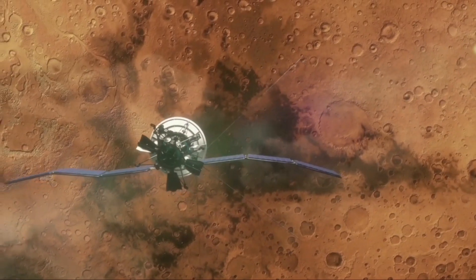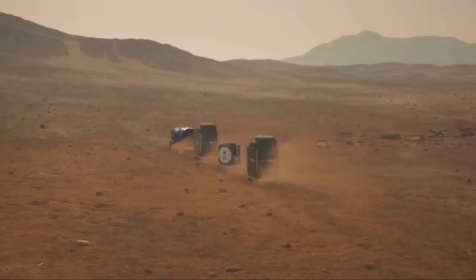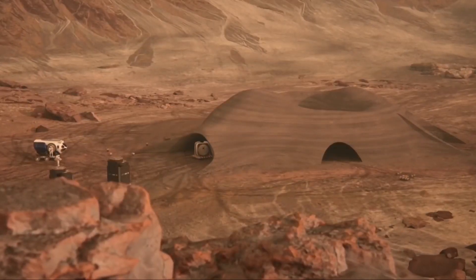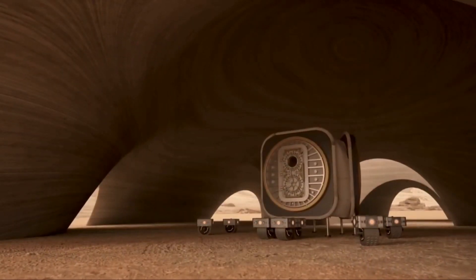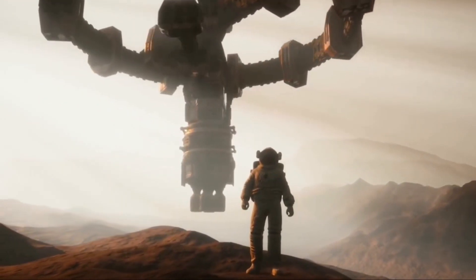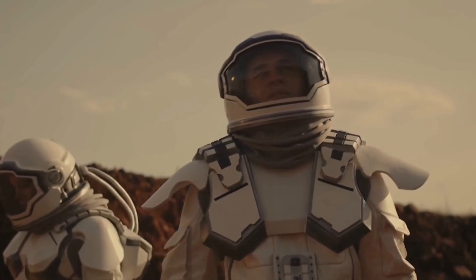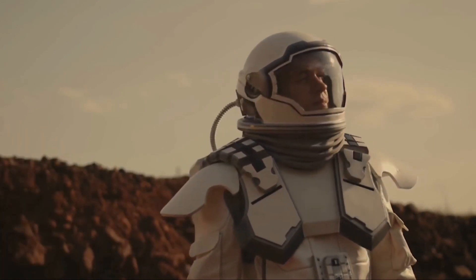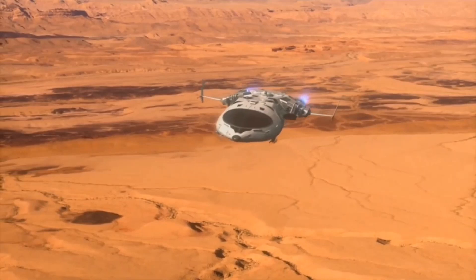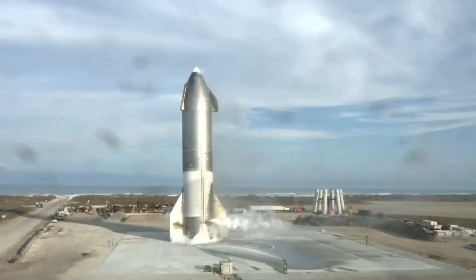If all goes according to plan, that facility could also become the highest-output rocket factory ever built, churning out hundreds of Raptor engines each year to outfit a vast interplanetary fleet of Starships and Earth-bound Super Heavy boosters that will send them on their way to Earth's orbit, the Moon, Mars, and beyond. We are breaking ground soon on a second Raptor factory at the SpaceX Texas site. This will focus on volume production of Raptor 2, while the California factory will make Raptor Vacuum and new experimental designs, Elon Musk tweeted.